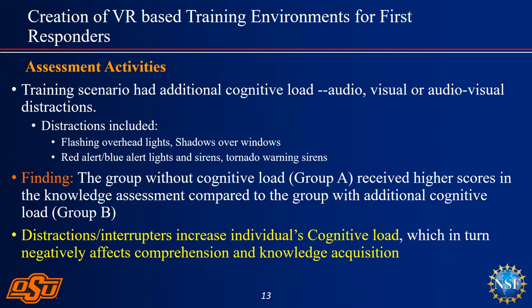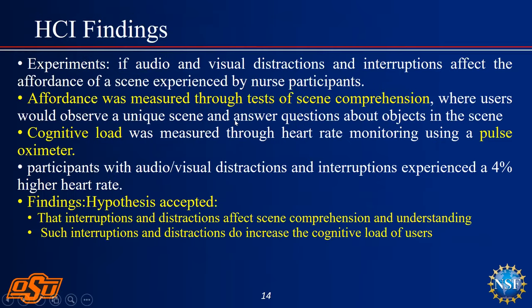Our assessment showed that you can actually increase skill levels as well as knowledge of the testing process very effectively. We included distractions — shadows over windows, other nurses entering the room — and we confirmed the hypothesis that distractors and interrupters do increase a person's cognitive load, which in turn negatively reduces comprehension and knowledge acquisition.